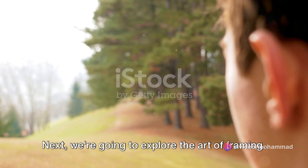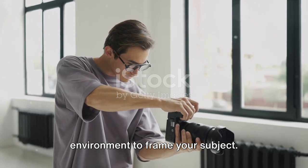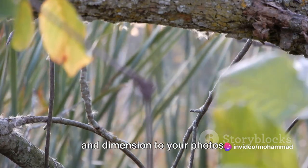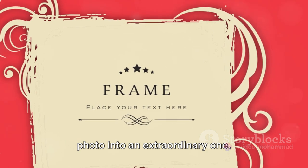Next, we're going to explore the art of framing. This involves using elements within your environment to frame your subject. By doing so, you not only draw attention to your focal point, but also add depth and dimension to your photos. This technique can transform an ordinary photo into an extraordinary one.